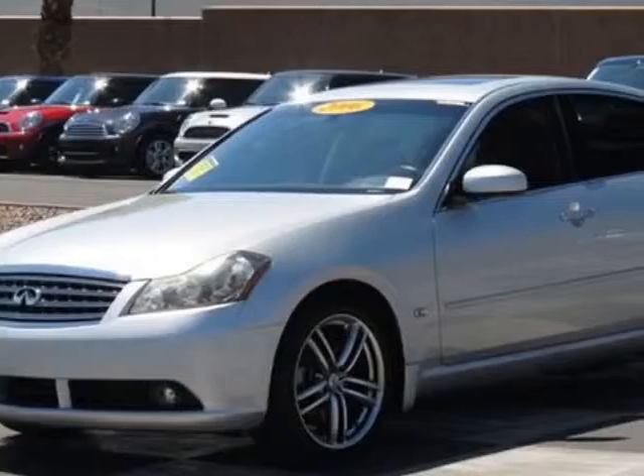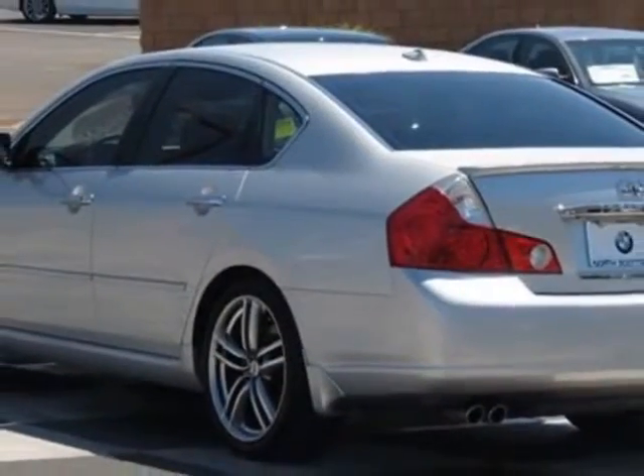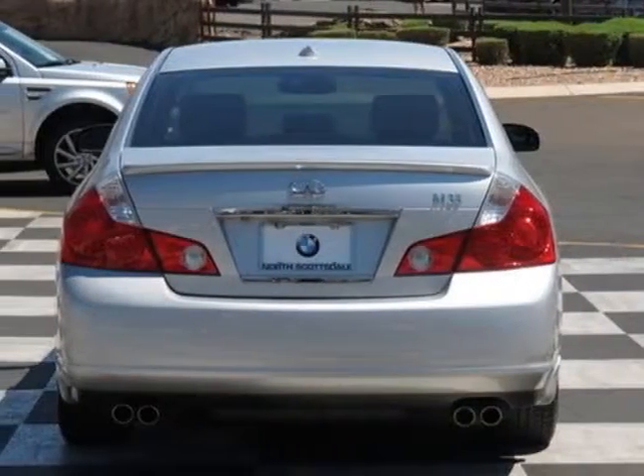For your protection, a service contract is available. This vehicle gets an estimated 18 miles per gallon in the city and an estimated 25 on the highway.